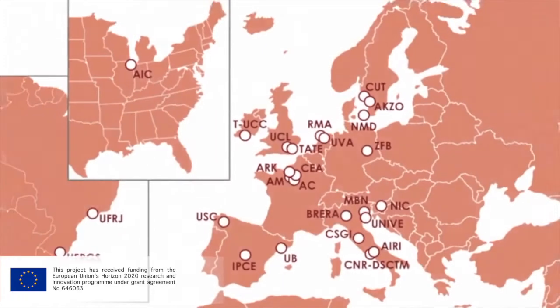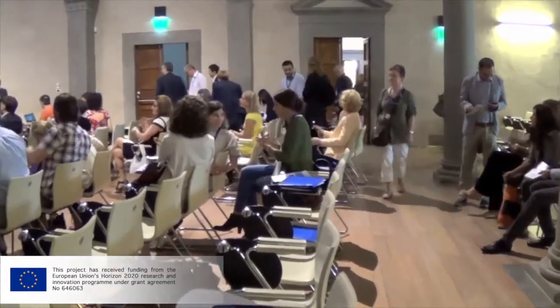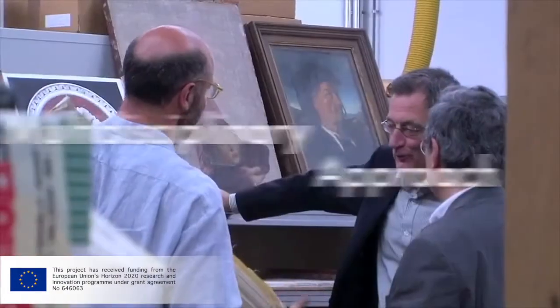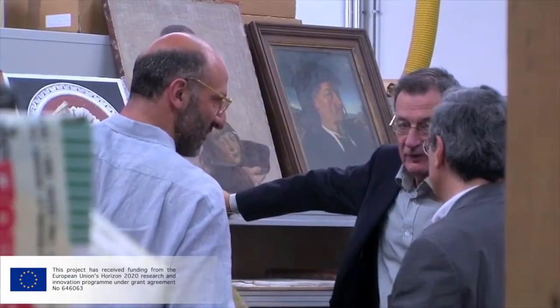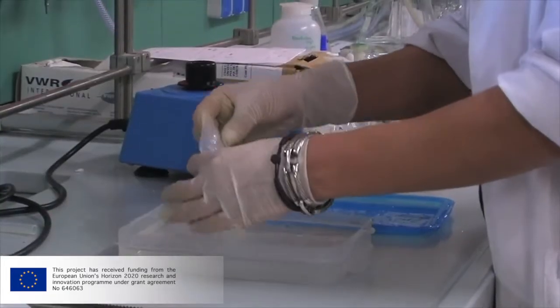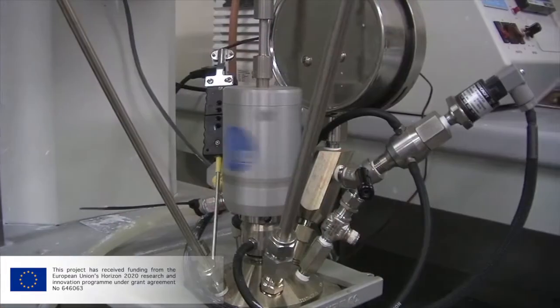The consortium of the NanoRestart project is composed of 27 partners. Enterprises and academic centers have joined forces with conservation institutions and freelance restorers. This multidisciplinary approach will cover the development of different materials in response to real conservation needs, the testing of such materials, the assessment of their environmental impact, and their industrial scalability.